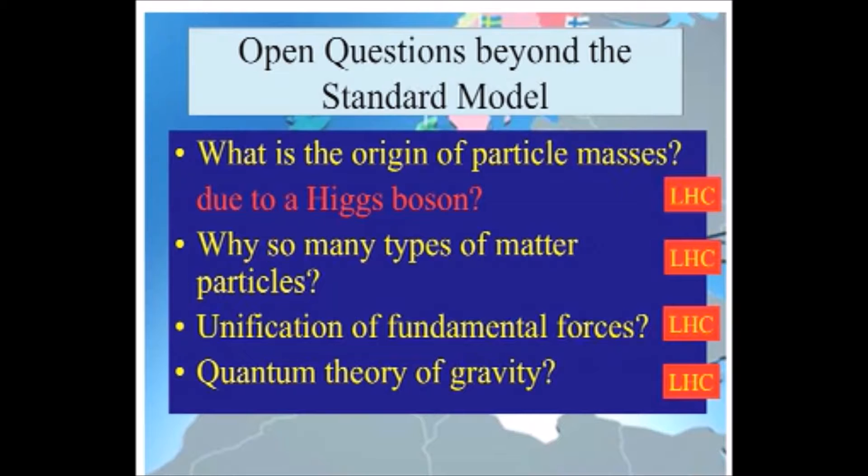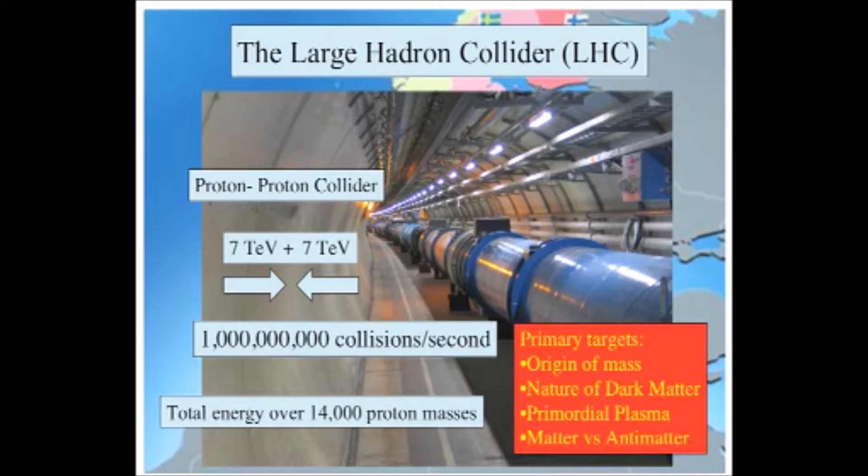This is a picture of the LHC accelerator in its tunnel. It's rather like the SESAME project that Chris Rowland-Smith described, except that it's dozens of times larger. It's in a tunnel almost 27 kilometers in circumference, on average about 100 meters underground. It's going to accelerate protons rather than electrons. The proton energy corresponds, roughly speaking, to 5 trillion AA batteries connected end-to-end — that would give you the energy of the protons that we are going to be colliding, we hope, up to a billion times a second.